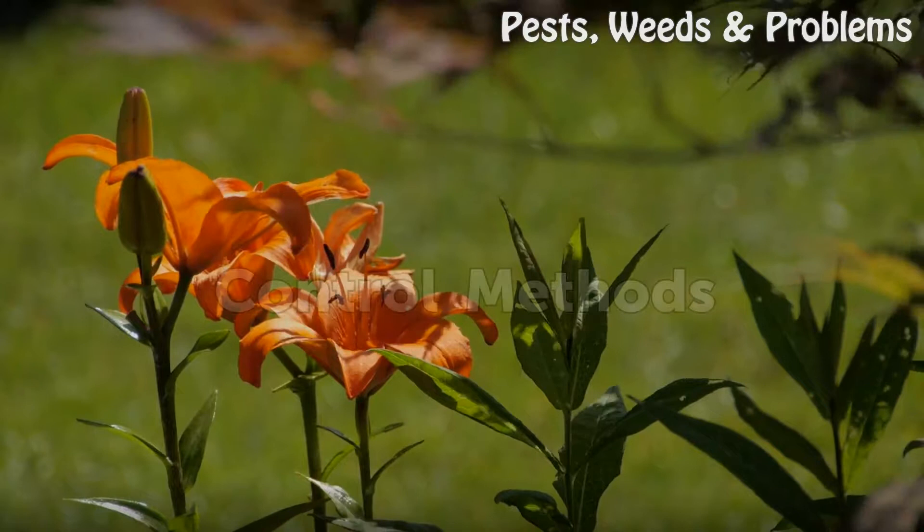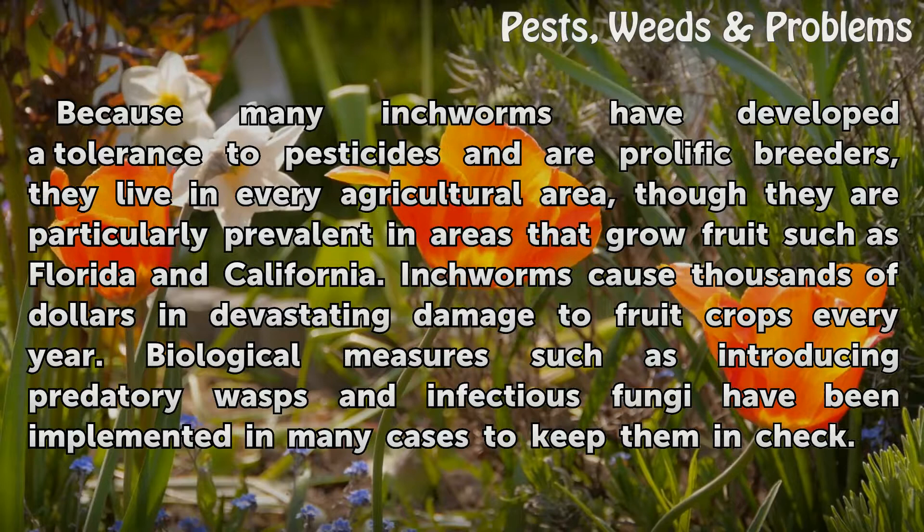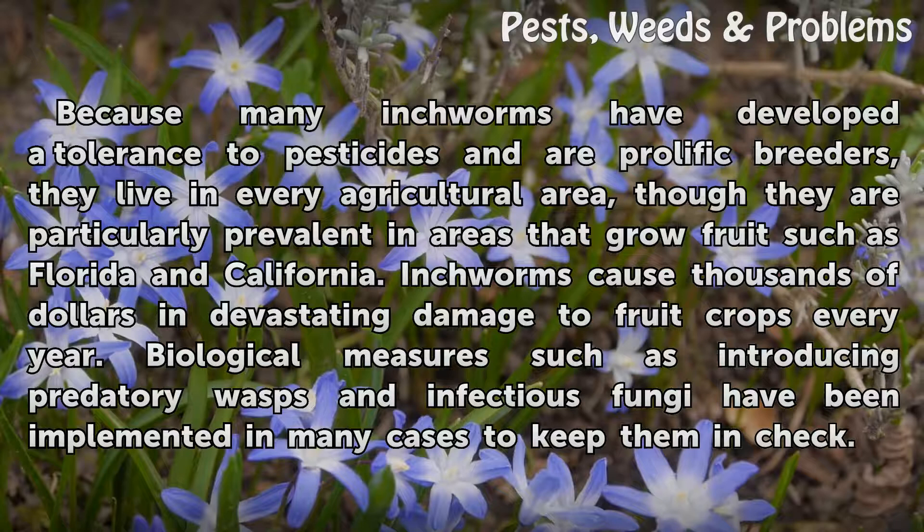Because many inchworms have developed a tolerance to pesticides and are prolific breeders, they live in every agricultural area, though they are particularly prevalent in areas that grow fruit such as Florida and California. Inchworms cause thousands of dollars in devastating damage to fruit crops every year. Biological measures such as introducing predatory wasps and infectious fungi have been implemented in many cases to keep them in check.